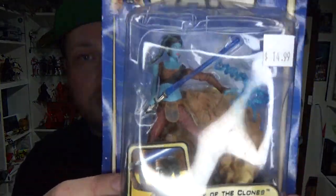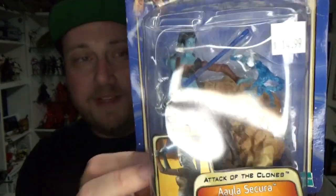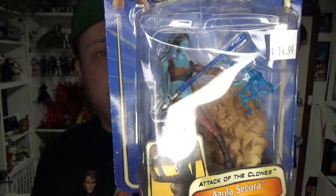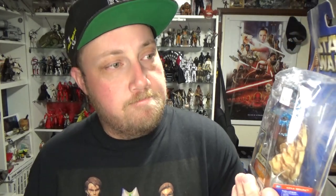I also picked up Aayla Secura from Attack of the Clones. The card was pretty banged up and crunched up — I don't think I paid 15 for that either. Trying to track down some of the other pre-posed Jedi from Attack of the Clones. That one looks all right.